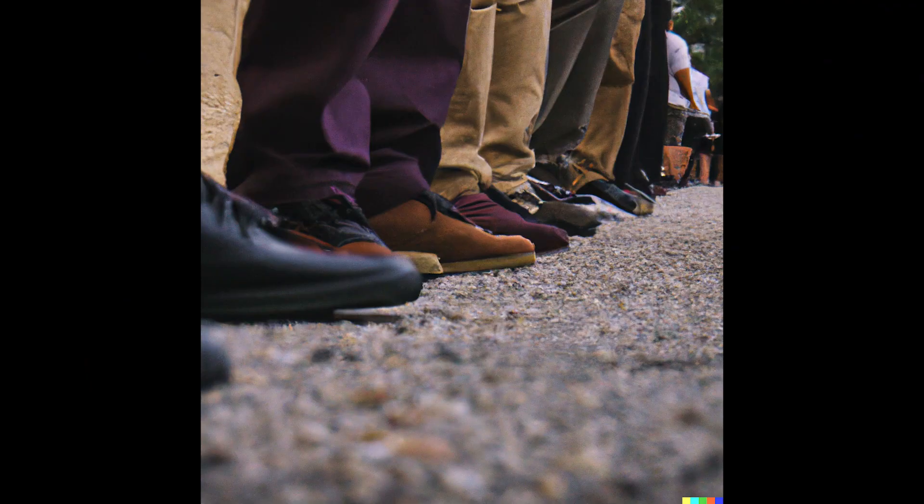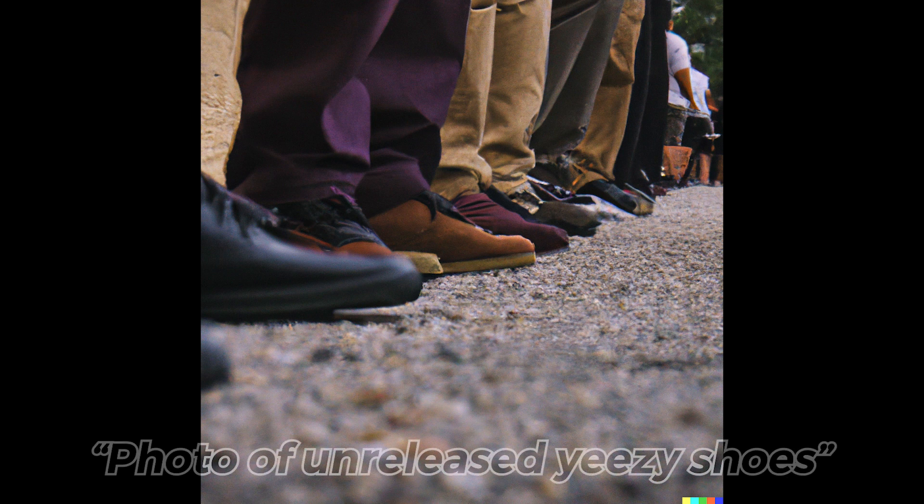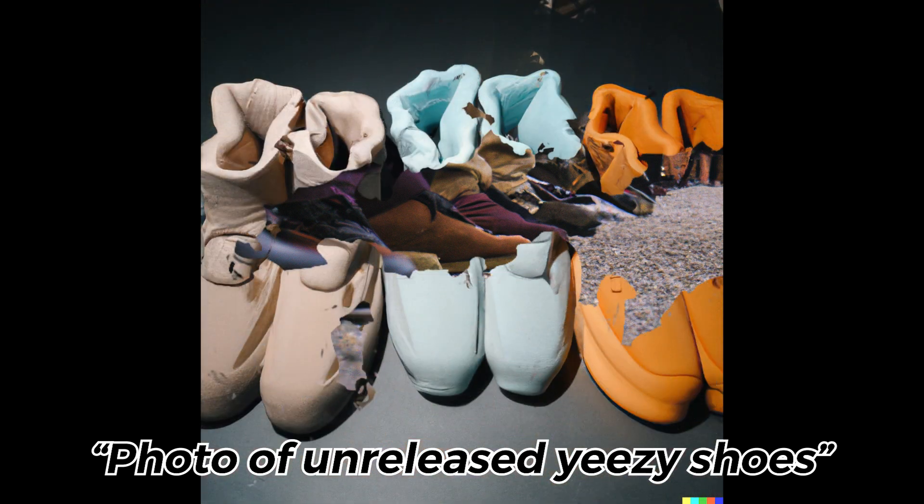What could be more exclusive? I wonder what a pair of shoes designed by Kanye but never released would even look like. So I entered 'photo of unreleased Yeezy shoes' into DALL-E 2. This is what it came up with.